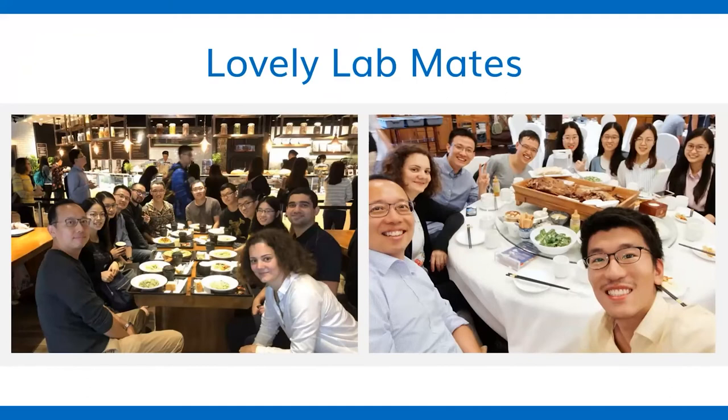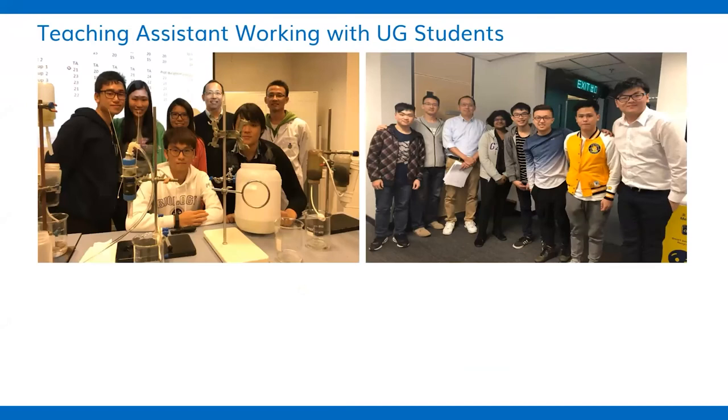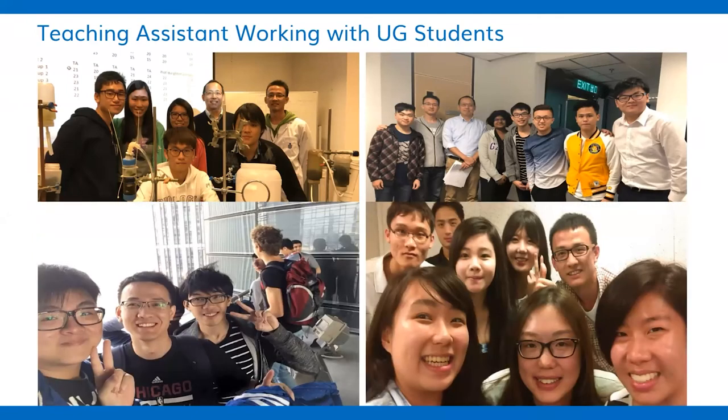If you come here, you will likely enter a research group where you can meet people from different places with different cultural backgrounds. You will share many happy moments together, and I believe those will be very valuable memories from your university life. As a postgraduate student, you will also serve as a teaching assistant, working with very lovely and smart undergraduate students. You can work with them in the lab, in the classroom, and even go on study trips outside campus together. This will be valuable training for improving your leadership skills.